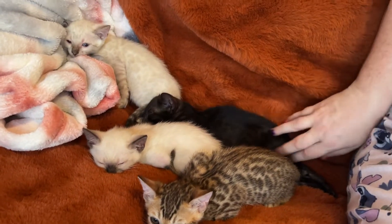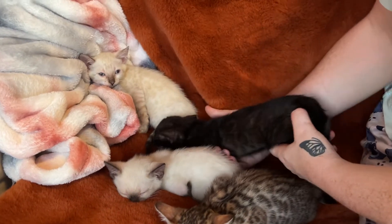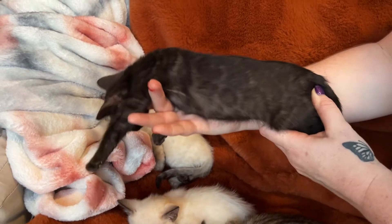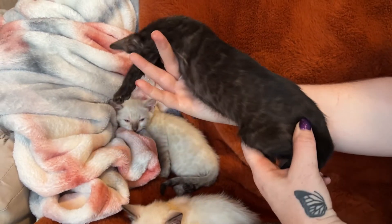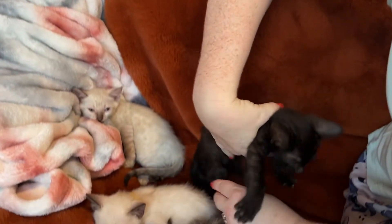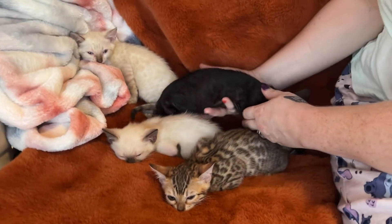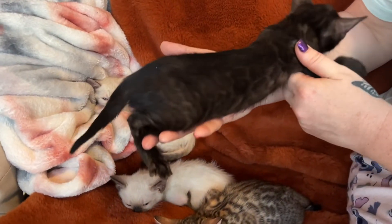And here is Raven — black as a raven. You can still see the rosettes. These guys have gotten super popular recently. You can see all those rosettes again.